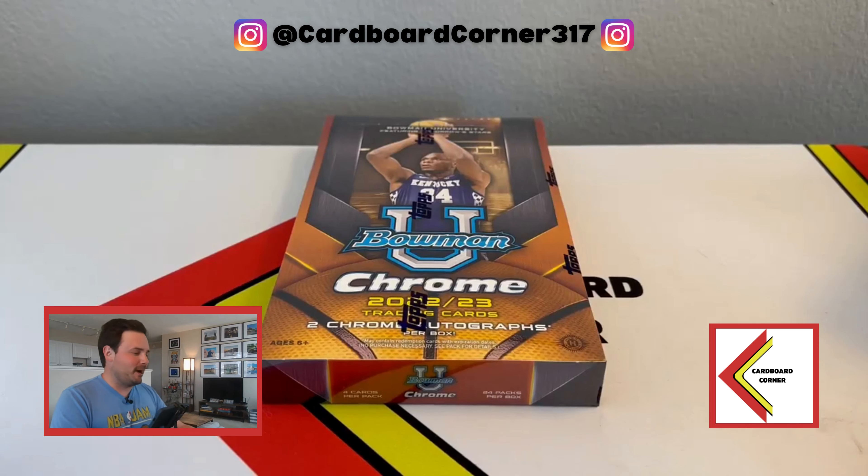How's it going, everybody? A product that I am a little bit too excited about, and maybe without merit, to be completely honest. So today, Topps released Bowman Chrome University 2022-23 for basketball. You probably heard by now, but the big chase in this is Victor Wembanyama.